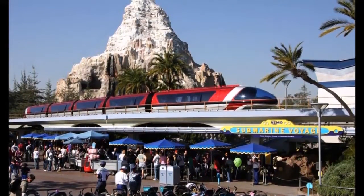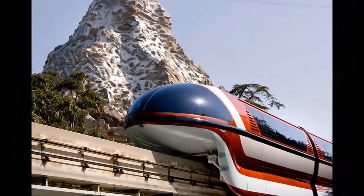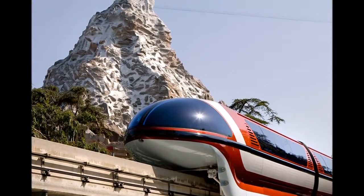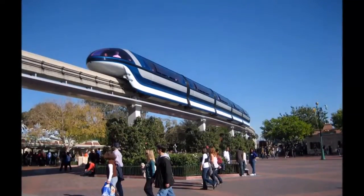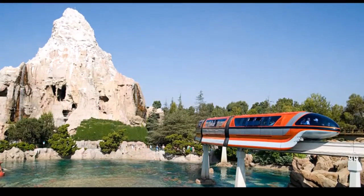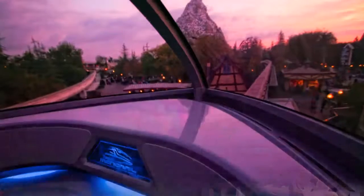Traveling over the highway in the sky on a 2.5-mile round-trip journey to the Disneyland Hotel and back, Monorail Red debuted at the Disneyland Resort on July 3rd, 2008 as the first Mark 7 train. Monorail Blue then began transporting guests later that summer, and the last train, Monorail Orange, went into operation in April 2009.